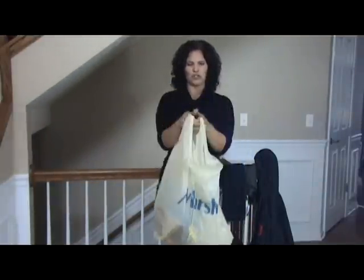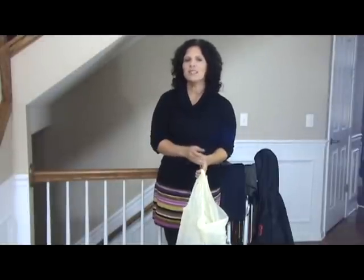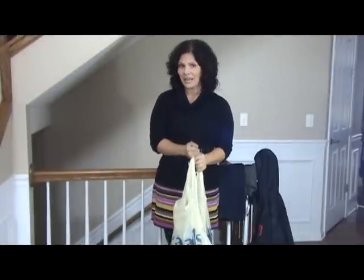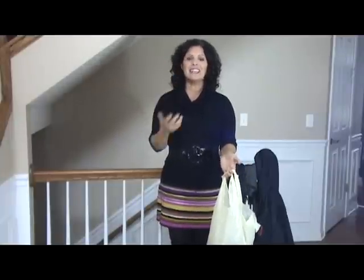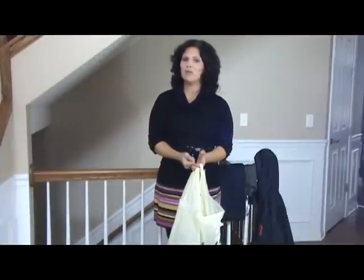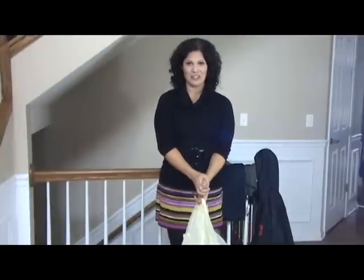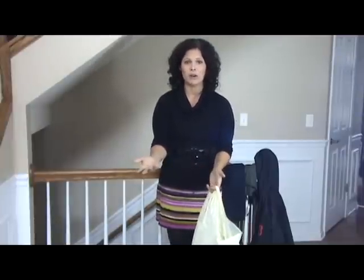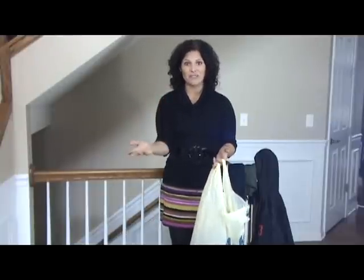I'm back from my mini shopping haul from Marshall's and I want to show you what I got. But first, the challenge was to find my best pick for $50 at Marshall's or TJ Maxx — I chose Marshall's. I didn't get just one thing because I was back-to-school shopping for my kids and I'm not going to spend $50 on one item. That's really hard to do at Marshall's anyway because the prices are really low. So let me show you what I got for $50.